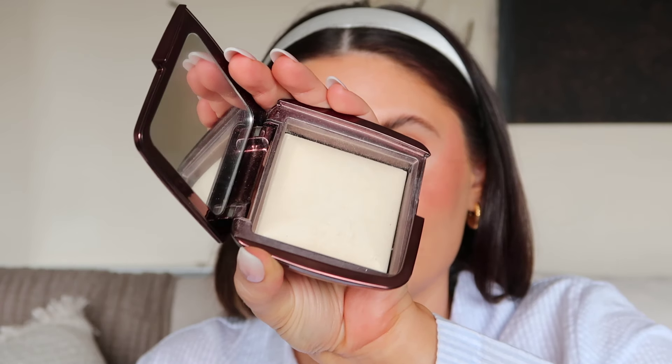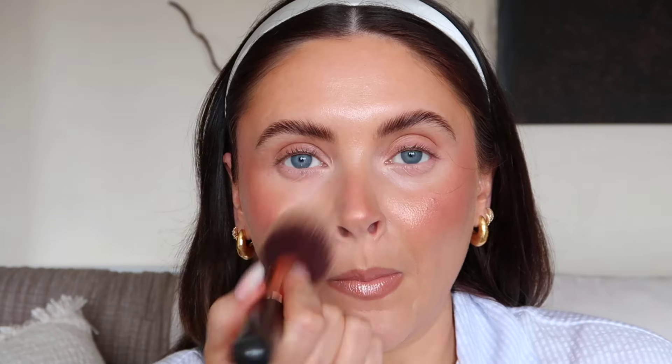I get quite shiny around my chin and on my forehead. I want to keep that shine, just not as much, and this is where the Hourglass Ambient Light Powder comes in. This is the Diffused Light and it is such a beautiful powder. It gives blurring without looking cakey and you're still getting a little bit of glow through - but it's the right kind of glow. You can never go wrong with Hourglass in my humble opinion.